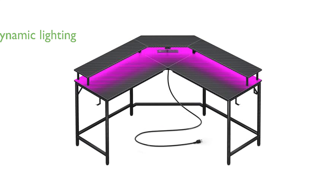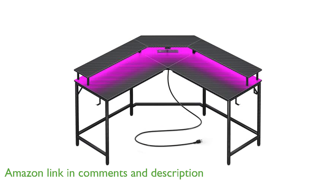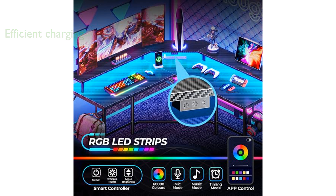The Huuger L-shaped gaming desk 7054TC offers a vibrant gaming atmosphere with its customizable LED lighting system, featuring 20 colors and various modes to suit any mood. With integrated power outlets and USB ports, this desk facilitates a clutter-free environment by allowing easy charging of multiple devices.